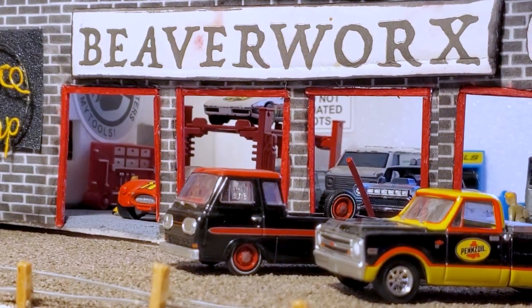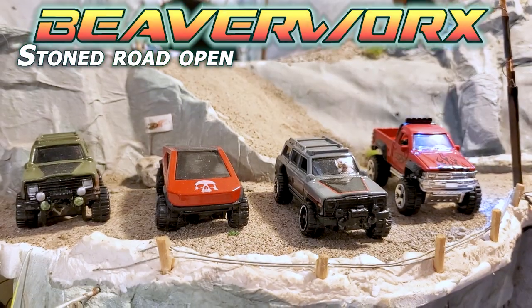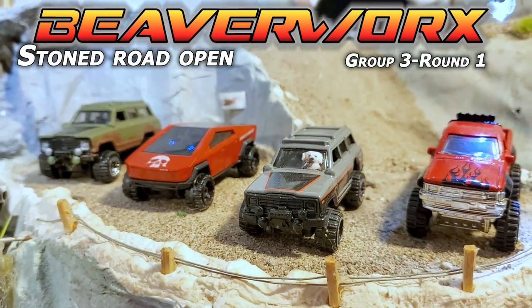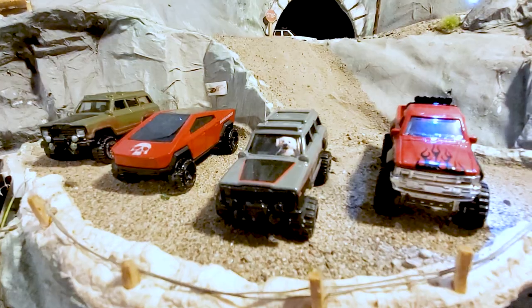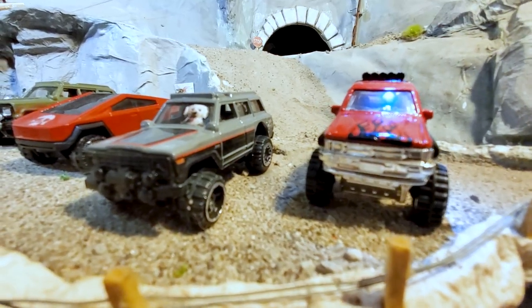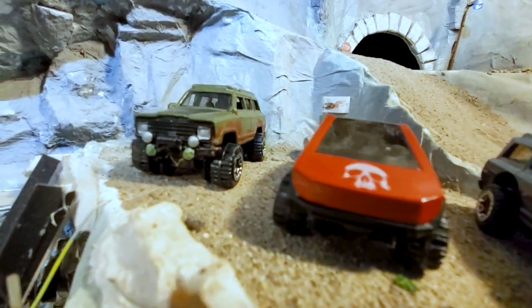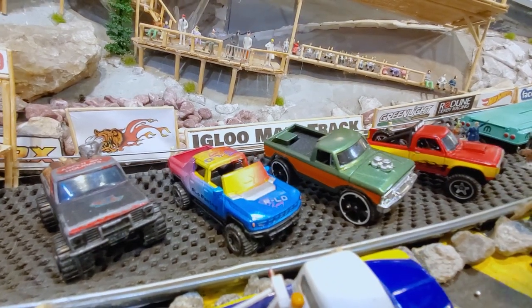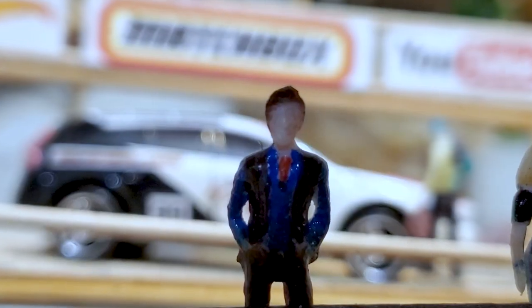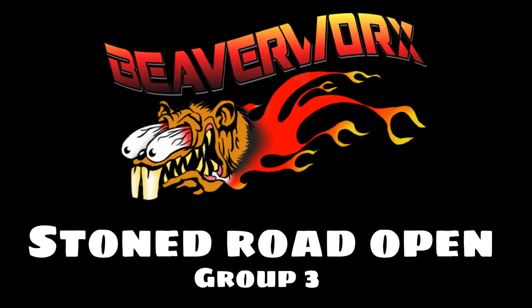It's Beaverworks Diecast Racing and their friends over at the Igloo Proving Grounds for the next group of the Stone Road Open. Group 3 cars, here we go with round number one. We've got another batch of builders from around the world, starting to get into some superstar names in the diecast racing community and some of the finest builders out there. We've got our first four all lined up for the semifinals. Let's check out the Stone Road Open Group 3 vehicles.